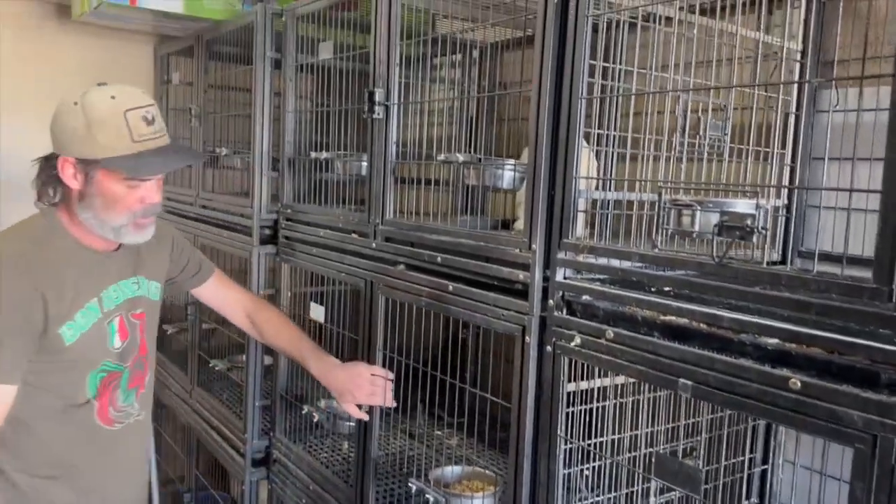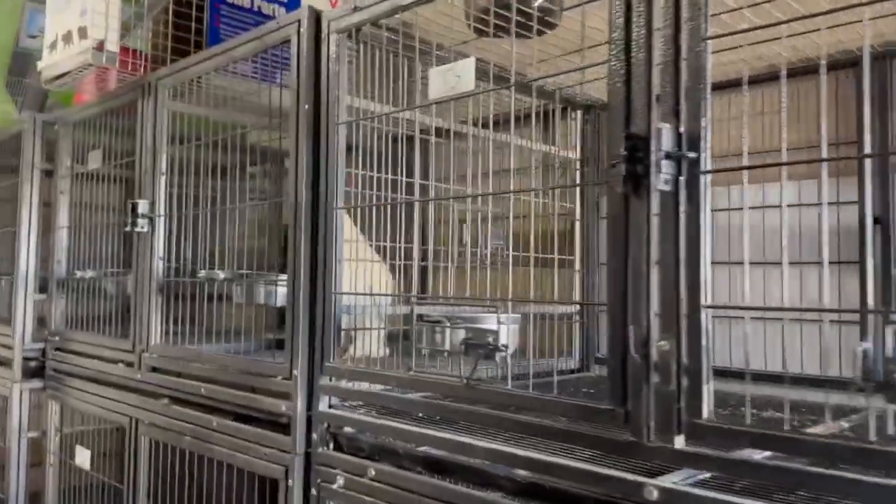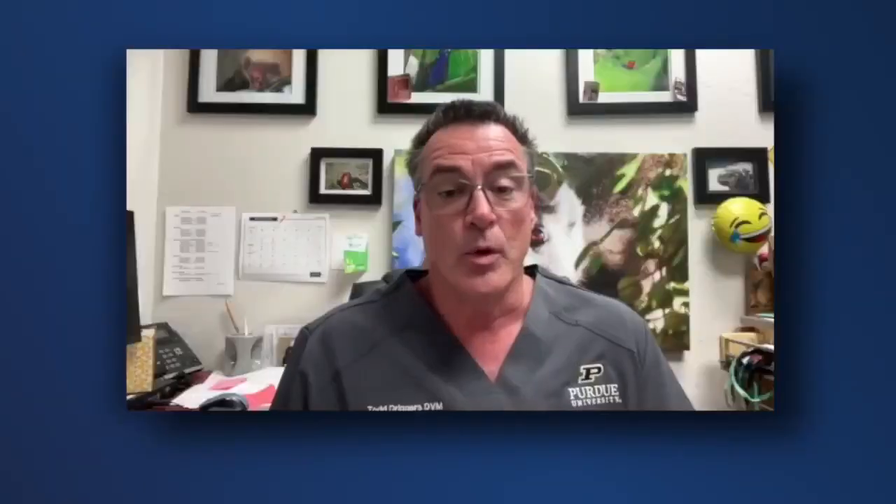With a fourth poultry flock testing positive in Maricopa County, what can you do to protect your birds from the virus? Quarantine new birds, avoid cross-contamination with wild birds that may come into contact with your flock, and focus on protecting the feed sources and the water sources.